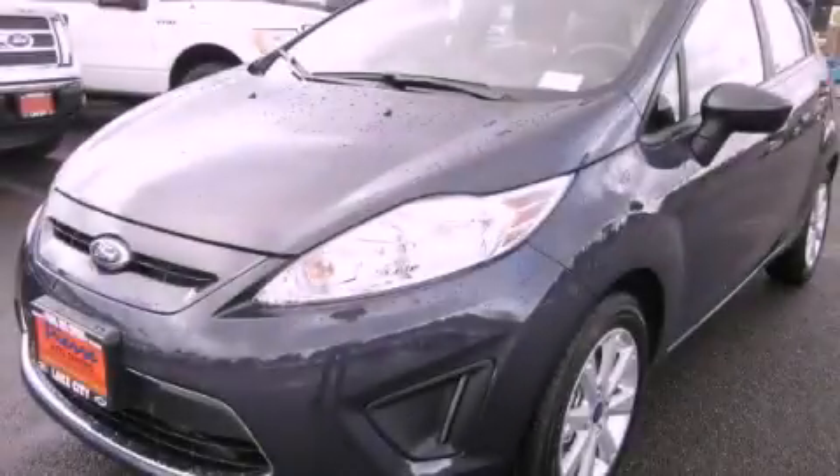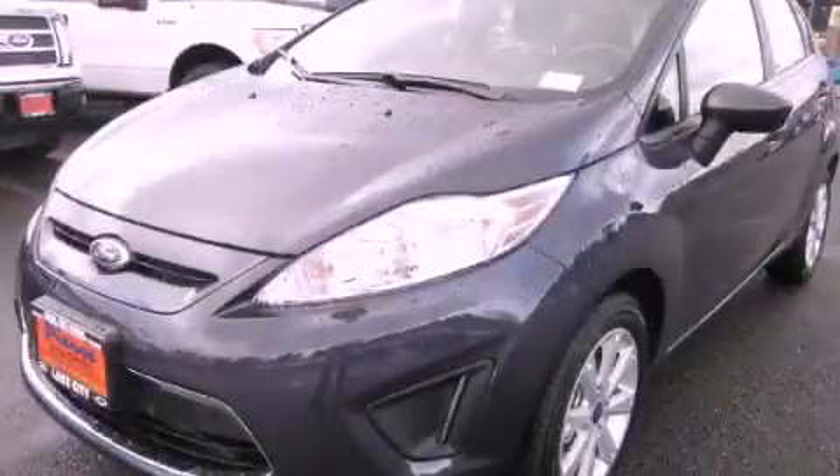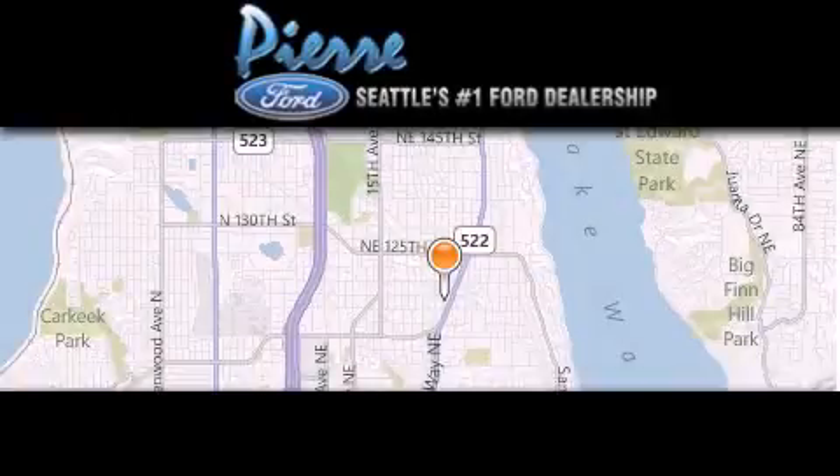Contact us today to arrange your test drive. Thank you for considering Pierre Ford, Seattle's only Ford dealer.